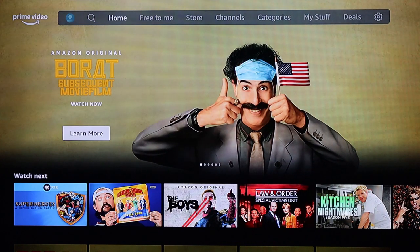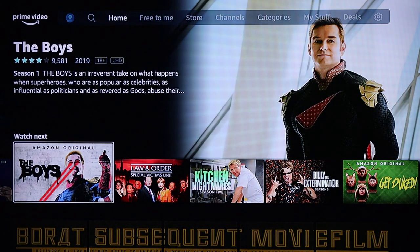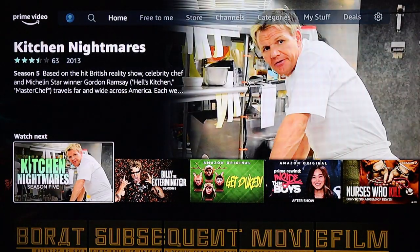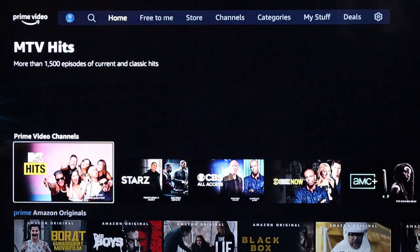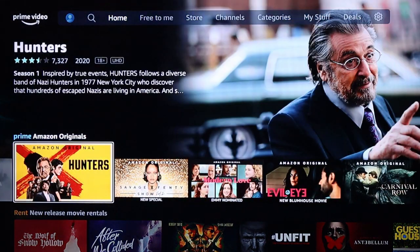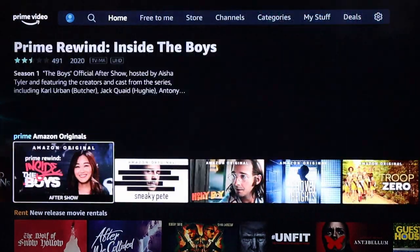Here's the home screen — it's got a lot of content. They've got a ton of Amazon Originals like The Boys. If you haven't seen it, I highly recommend checking it out. They also have things like Law and Order, Kitchen Nightmares, Billy the Exterminator, and First 48. There are Prime Video Channels and Amazon Originals like The Hunters, which is awesome, and a bunch of other great shows and movies.